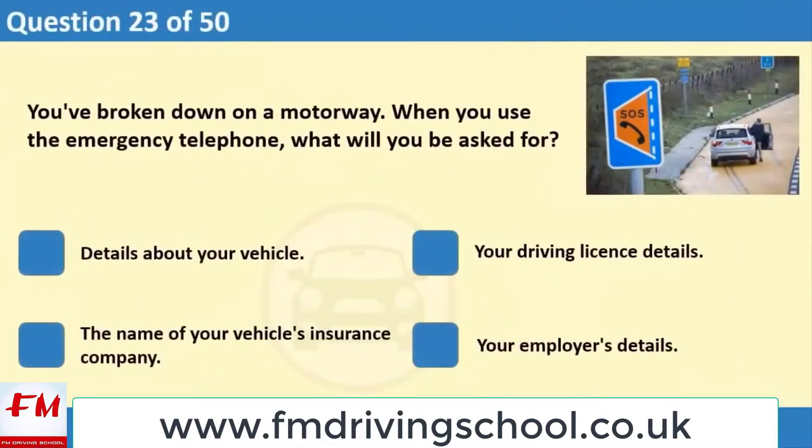You've broken down on a motorway. When you use the emergency telephone, what will you be asked for? 1. Details about your vehicle. 2. Your driving license details. 3. The name of your vehicle's insurance company. 4. Your employer's details.